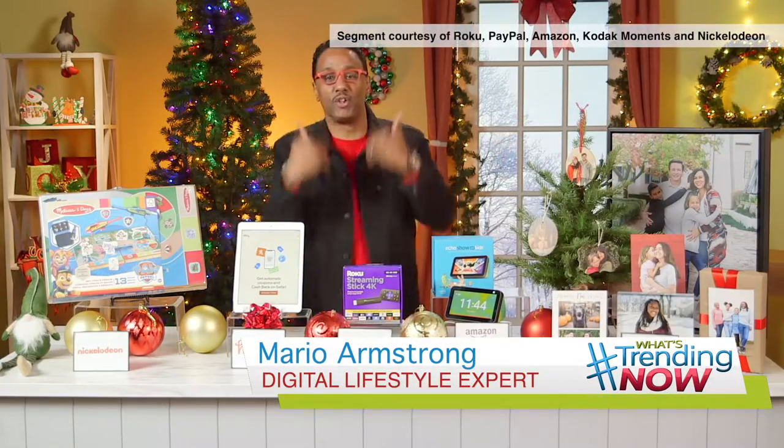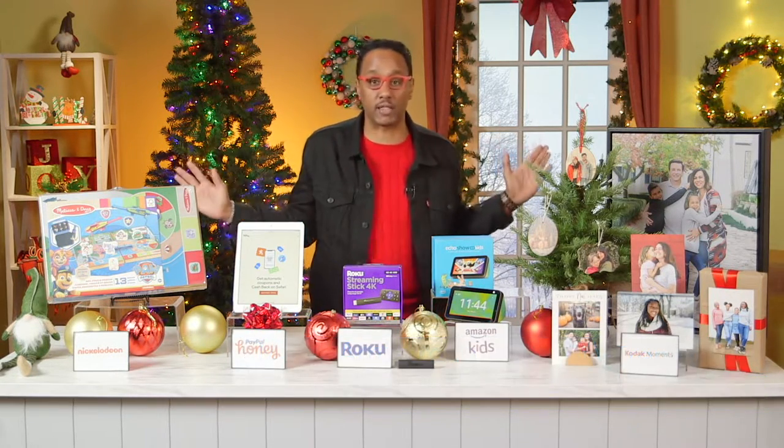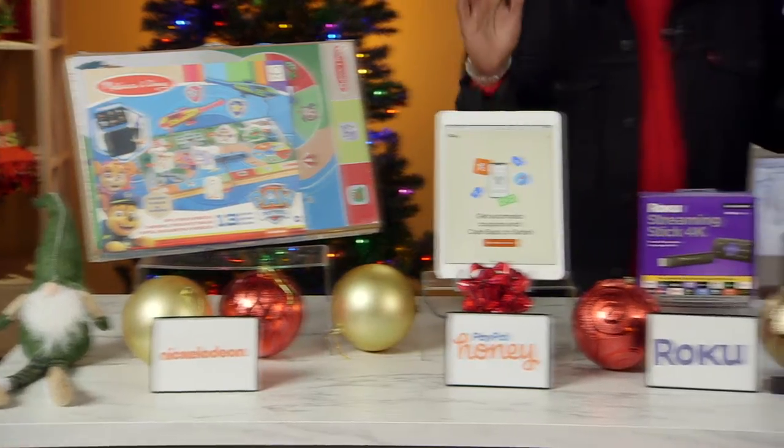Hey, what's up everybody? This is digital lifestyle expert Mario Armstrong in the building, and I'm ready to help you with the holiday shopping season. It's kicked off into high gear, so if you're still lost on what to buy, help is on the way. I did my homework and partnered up with some awesome brands to give you some great gift ideas.